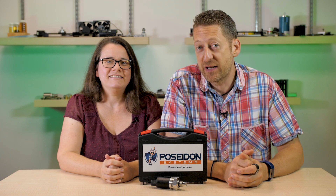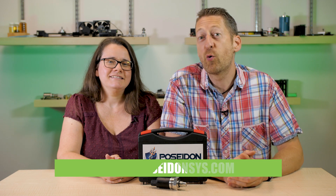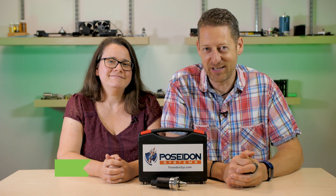For more information on the Trident QW3100, visit poseidonsys.com, and for more engineering videos, you can always visit designworldonline.com. Thanks so much for watching.